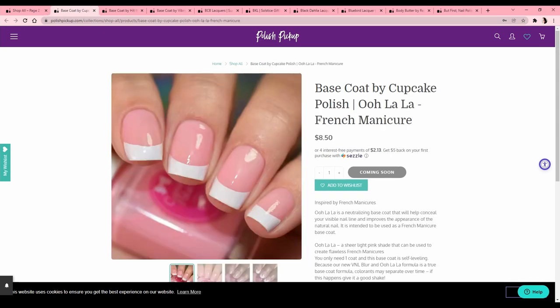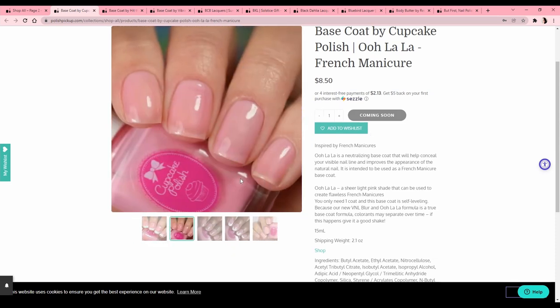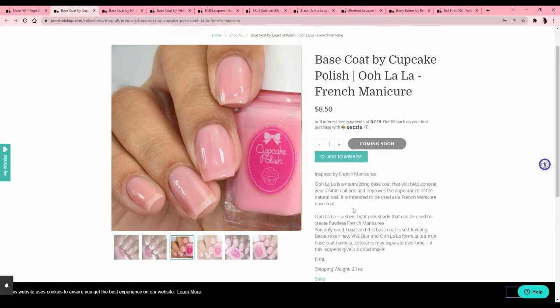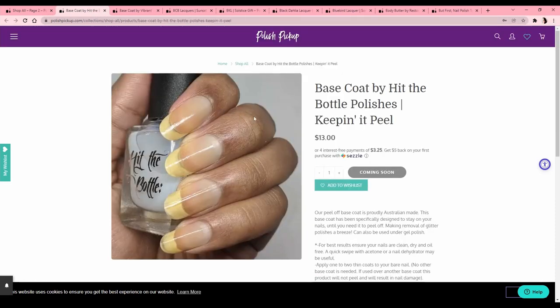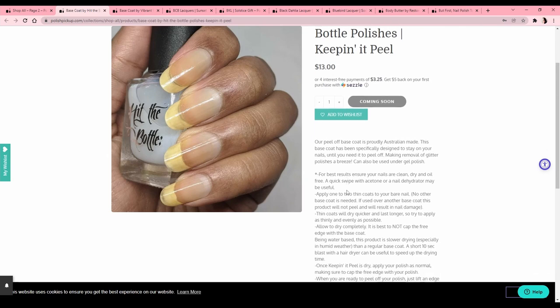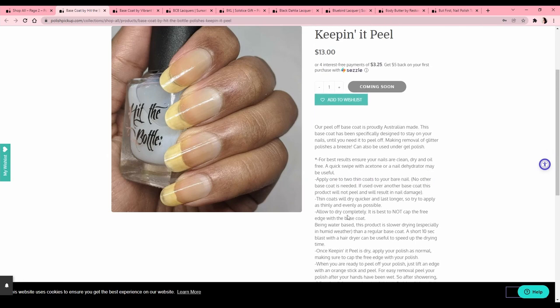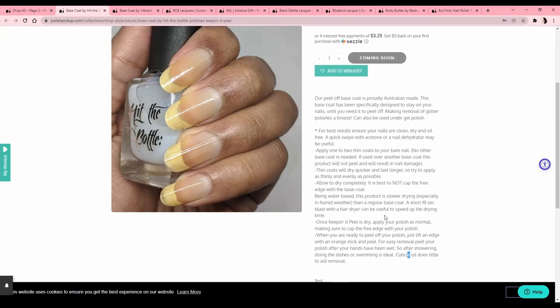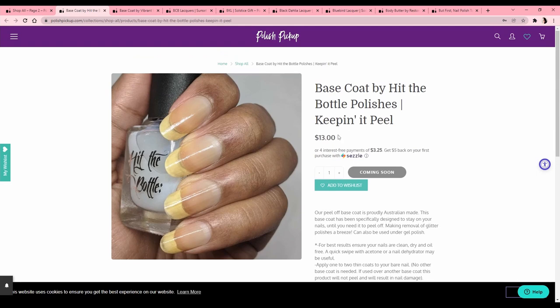Base coat by Cupcake Polish — 'Ooh La La' French manicure, it's like a pink-leaning base coat. That's really nice but I use OPI's Bubble Bath, so I don't need this. Another base coat — Hit the Bottle Polishes 'Keeping It Peel,' also a peel-off base coat. One to two thin coats, and apparently a short 10-second blast with a hairdryer can speed up the drying time — I never thought of that! But this one is $13, so I'm going to try the seven dollar one first.